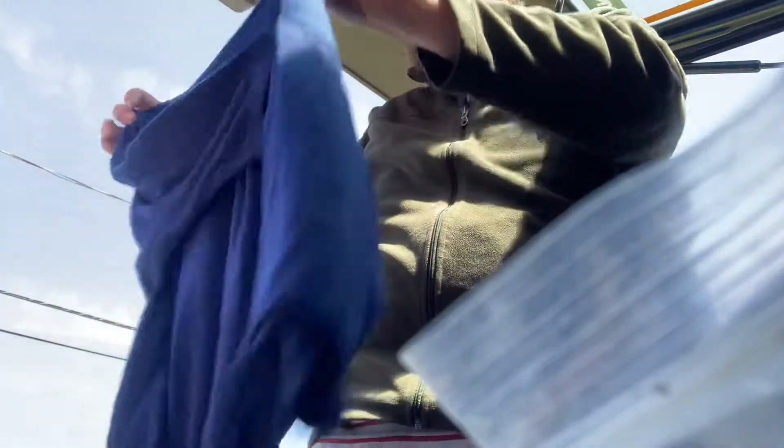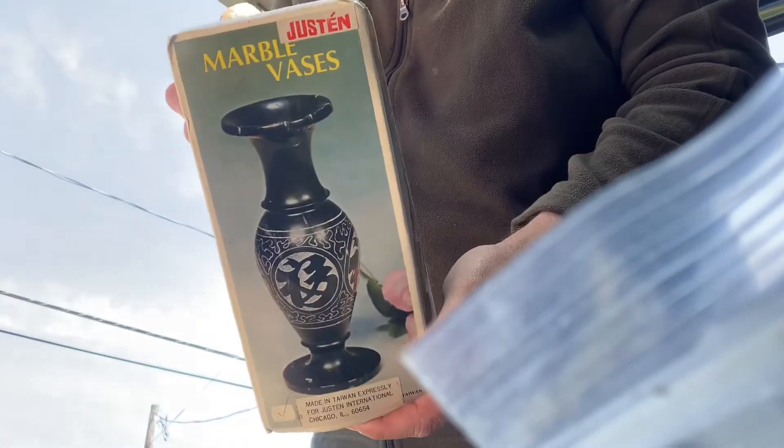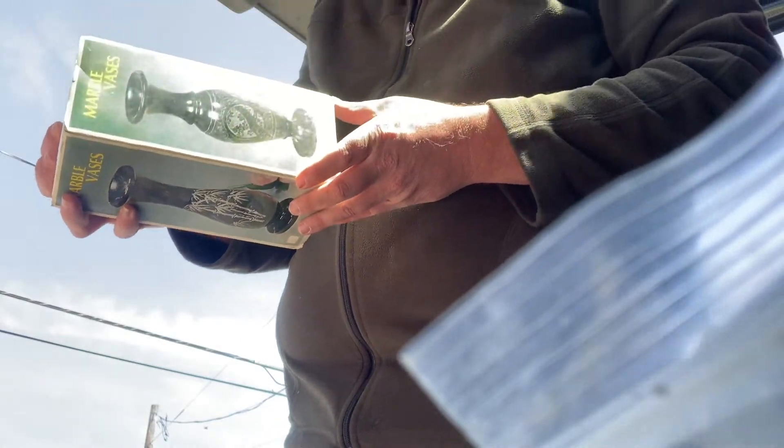Shirts — this is a Just My Size 2X three-quarter sleeve. A marble vase, new in the package, made in Taiwan.